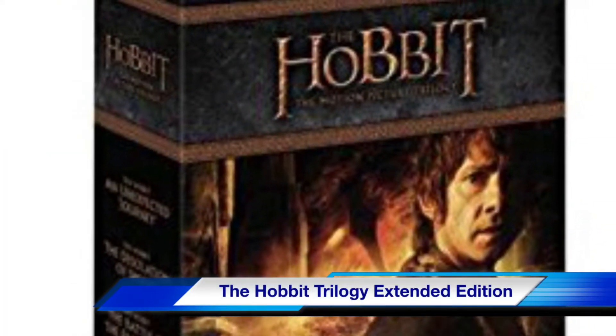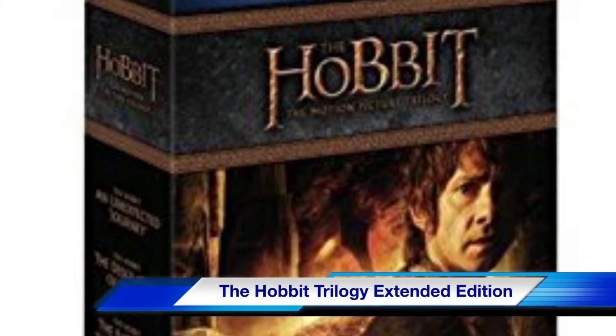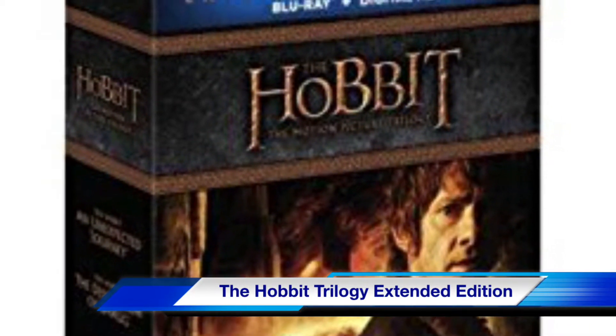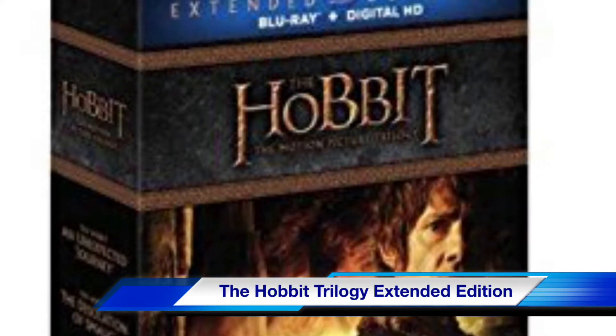Our next selection is The Hobbit Trilogy Extended Edition on Blu-ray, the prequel to The Lord of the Rings Trilogy. It's a must-have for any fan of J.R.R. Tolkien.